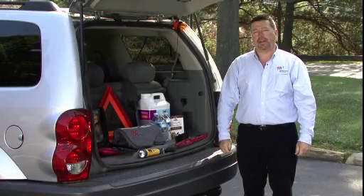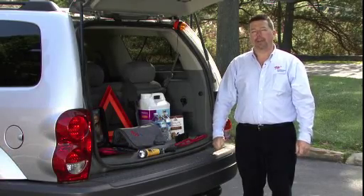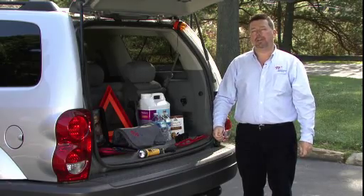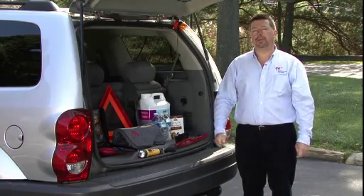Hi, I'm Jeff Boone with AAA Mid-Atlantic. Today we're talking about winterizing your vehicle. I'd like to talk to you about preparing a safety kit for winter emergencies to keep in your vehicle.